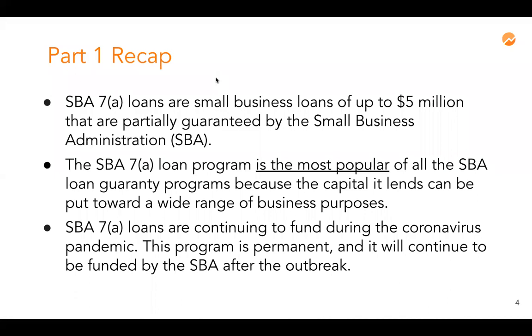The 7A loan program is one of the most popular of all the different types of SBA programs because it has qualifications that make capital easier to access for small business owners. This SBA 7A product is a permanent program. There have been stimulus packages and the CARES Act which included the EIDL loan and PPP loans — those are great but temporary products — and so the 7A loan will continue long after coronavirus funding has closed.